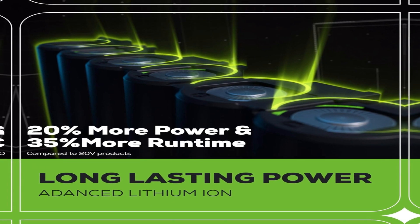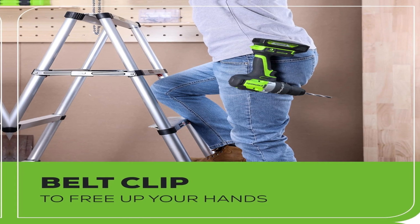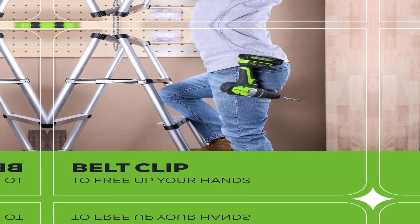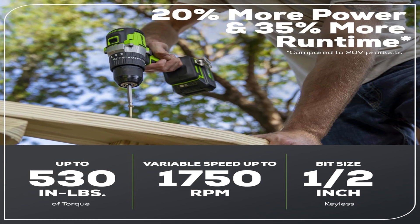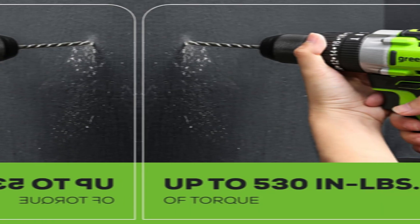With 530 Nm of torque, this thing packs a punch — you'll feel like you can drill through anything. Its brushless motor ensures longer life and better efficiency, meaning you'll spend more time drilling and less time waiting for a recharge. Efficiency has never looked so cool.